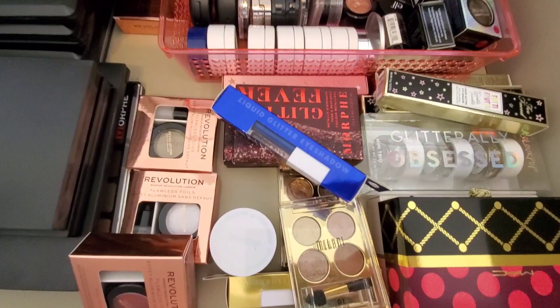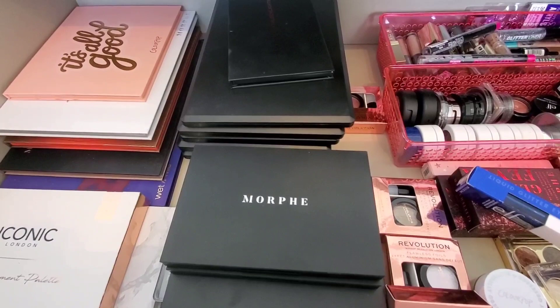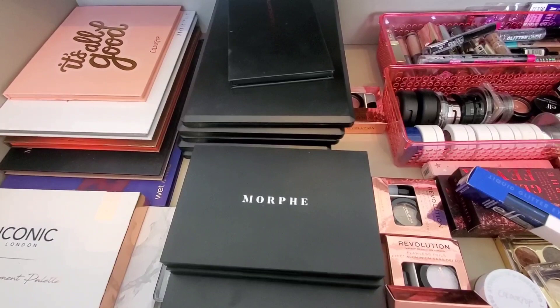So this was the second half of my affordable eyeshadow collection — and glitters, I guess, since I'm throwing those in. Thank you guys so much for watching. I hope you like and subscribe to my videos. Let me know what you guys want to see next in the comments down below. That's it for today, see you later, bye!